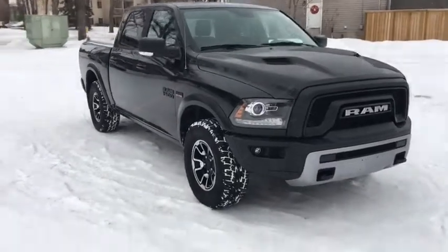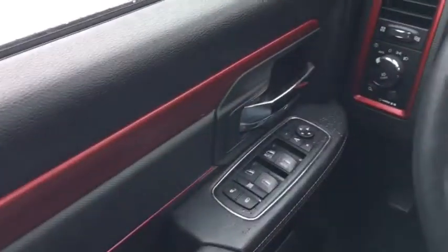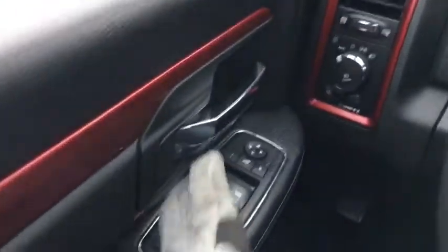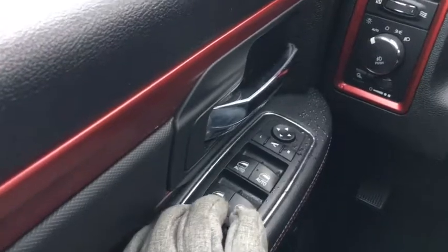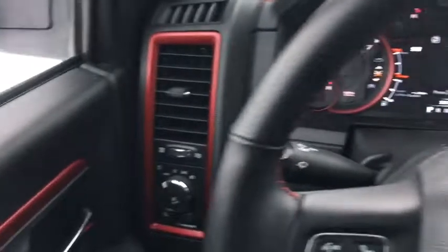I'll take a quick look inside. Sitting in the Ram here, I'm going to quickly go over some of the interior features. Starting off, we have our chrome door latch right here. Right below that we have our power windows and power locks, as well as adjustments for your side mirrors that are power heated. You'll also notice we have this red trim which is part of the Rebel Edition color scheme.